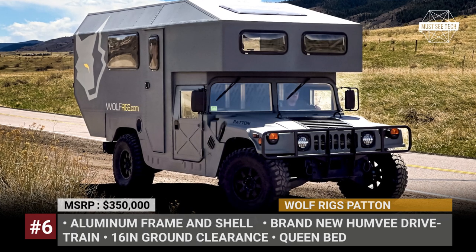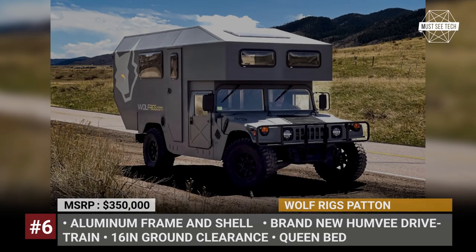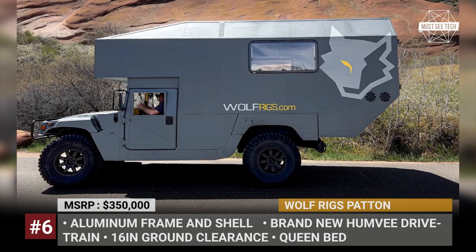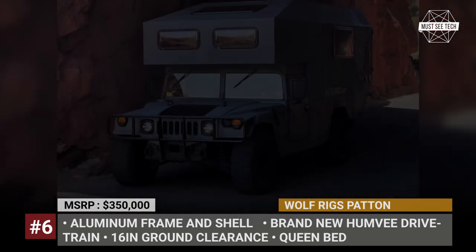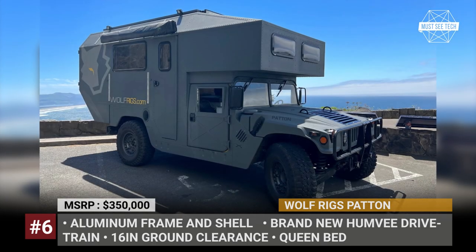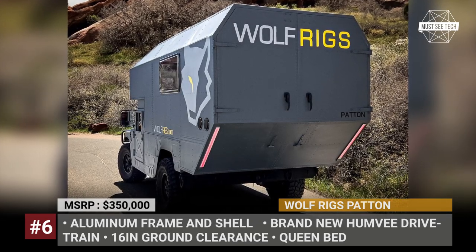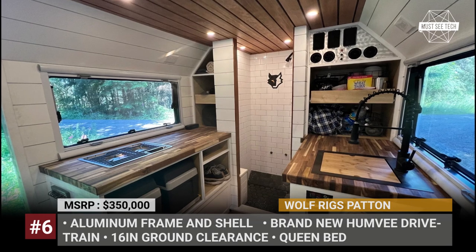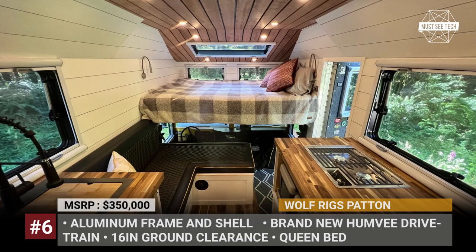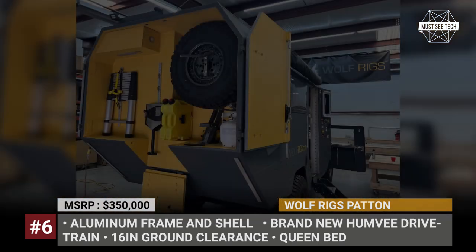Wolf Riggs Patton. If a modern truck does not meet your ruggedness requirements, you can always go for the original Hummer H1 chassis. This is the platform chosen by Reid Gerdes, founder of the Colorado-based Wolf Riggs, for his first overlander. This 4x4 has an all-aluminum frame and shell, gets a new 3.9L Cummins diesel, and offers 16 inches of ground clearance. Designed to be a permanent home that can travel with you literally everywhere, it gets full amenities including a residential-style shower and a patented hideaway toilet. The huge bed is concealed in the cab-over, and the L-shaped dinette accommodates an occasional friend while a large kitchen area ensures you can cook any meal.